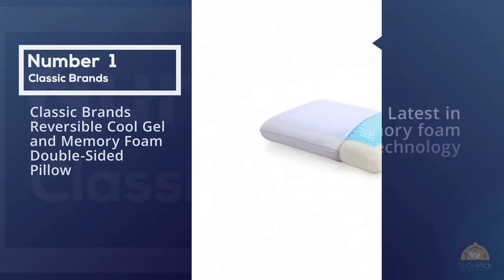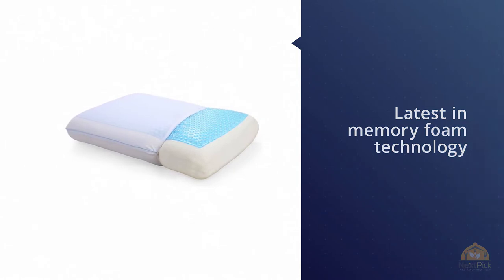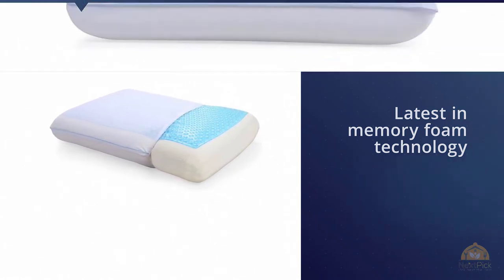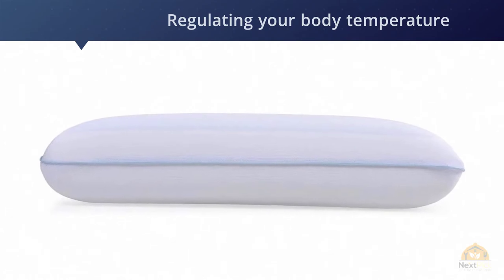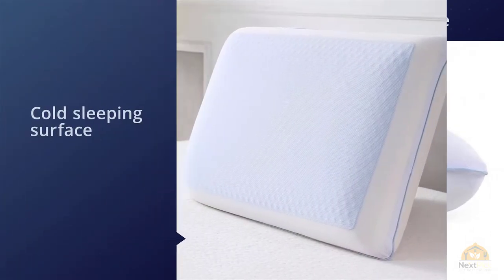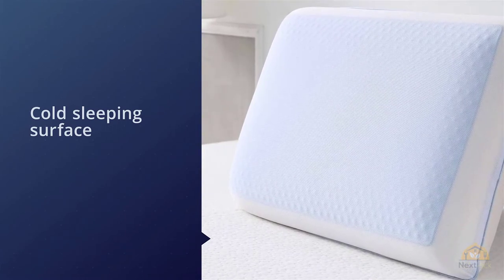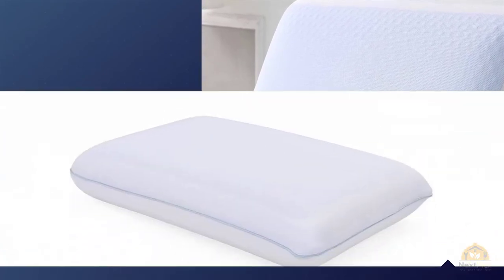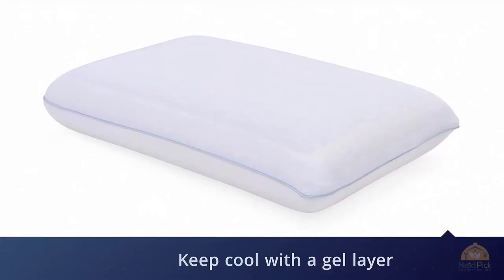Number one: the most popular Classic Brands Reversible Cool Gel and Memory Foam Double-Sided Pillow. This product contains the latest in memory foam technology — open cell memory foam. This type of memory foam is more porous and open, meaning air is better able to travel throughout the material, anticipating body heat and regulating your body temperature. Along with cool gel, which creates a cold sleeping surface, and a knit cover that allows for breathability, this makes for a pillow that will keep you cool all night.